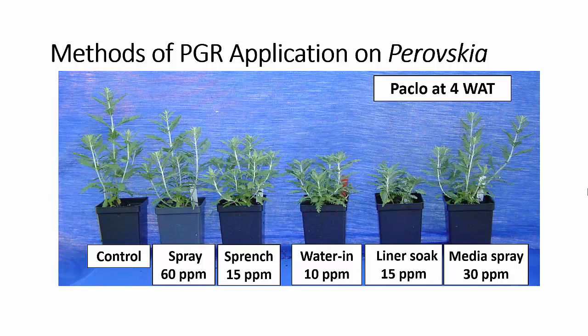We also looked at different methods of application of PGRs to Perovskia, in this case using paclobutrazol. Our control is the first treatment. We used a spray application of 60 ppm — a single application at label-recommended volume. We compared that to a drench application, which was four times the label-recommended volume at one-quarter of the rate, so we gave the same amount of active ingredient as with the spray, but more of that active ingredient was concentrated in the root zone where it was more available to the plant. We had a little more control with the drench than with the spray. We also compared that to a watering-in treatment where the plant was irrigated with 10 ppm paclobutrazol at each irrigation. This application requires significant experience on the part of the applicator, so it's one you would have to be very careful with if you're not very familiar with your plant materials.